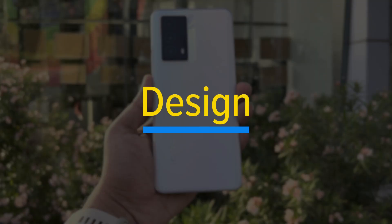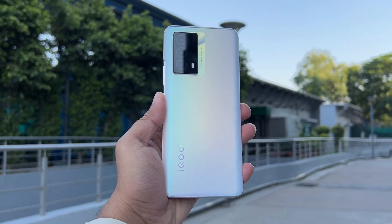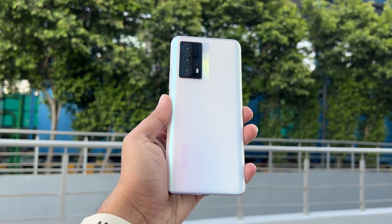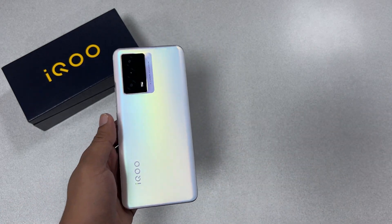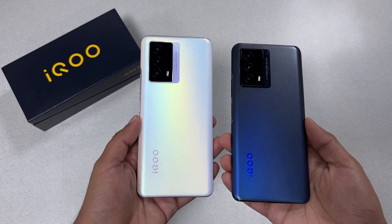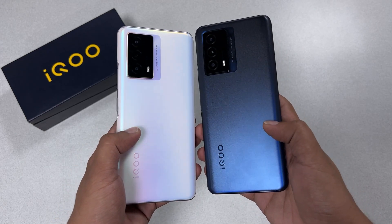Let's start our review of the iQOO Z5 with its design. The iQOO Z5 reminds me of some of Vivo's smartphones from the past, when Vivo was launching mid-range smartphones with a lot of focus on design and in-hand feel. The iQOO Z5 carries that legacy — it comes with a rear panel that has a glittery and sparkling finish, which looks good when light falls on it from different angles. It comes in two color variants: Mystic Space and Arctic Dawn.